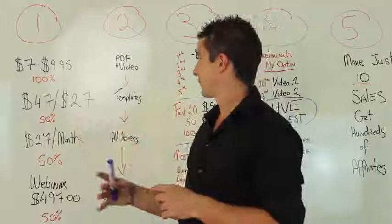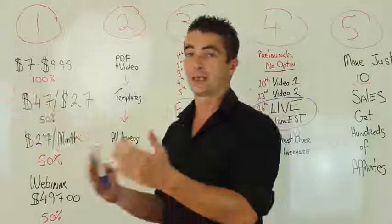In the downsell for $27, we remove the five premium templates and only give them the 10 bonus packages. So that's going to work out very well.